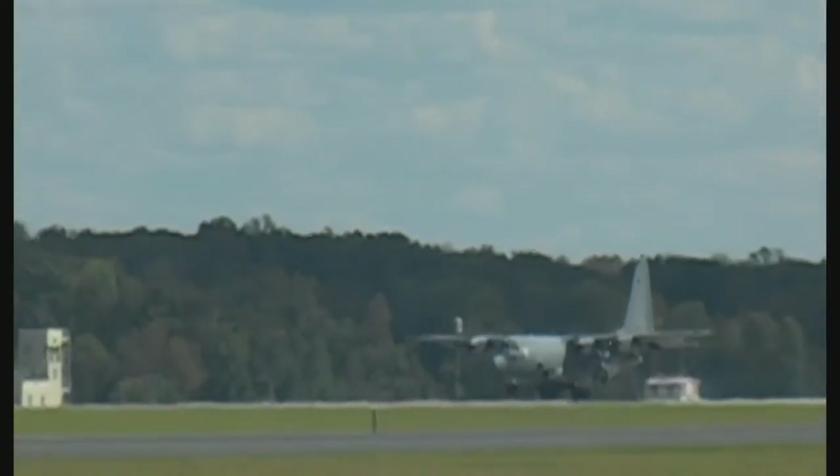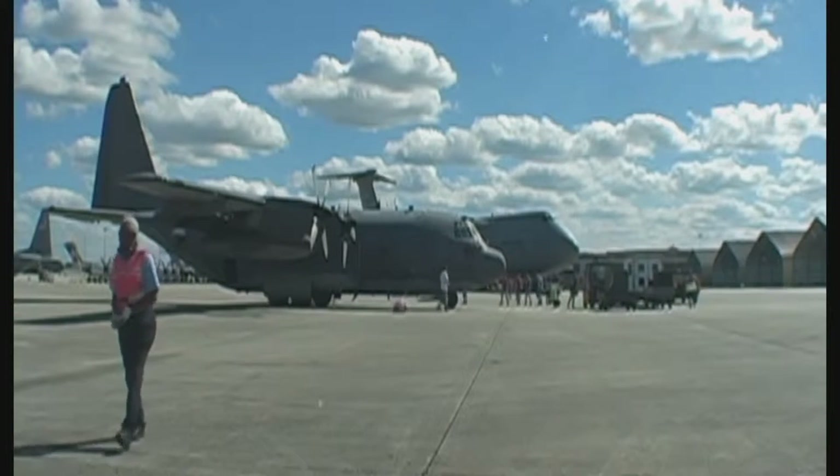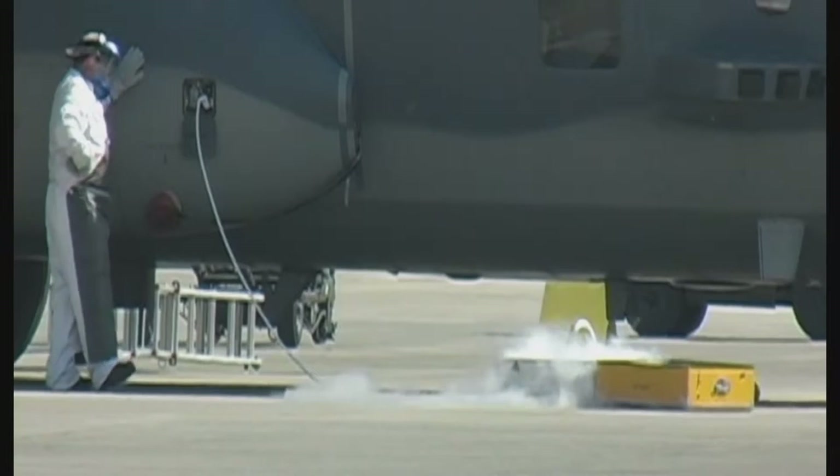I'm happy to announce that we delivered this aircraft in 100 days, 52 days faster than our own accelerated target. So this is an ACU gunship.